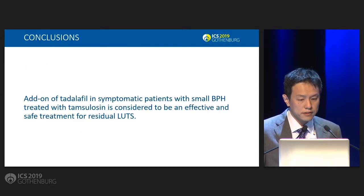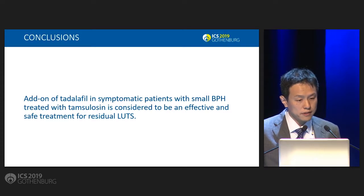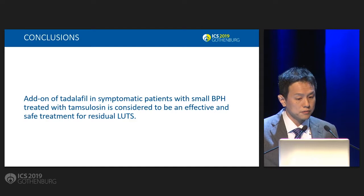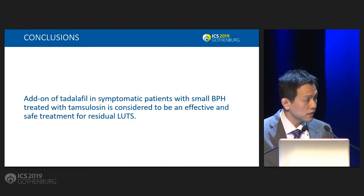Conclusions: the addition of Tadalafil in symptomatic patients with small BPH treated with tamsulosin is considered to be an effective and safe treatment for residual LUTS. Thank you very much.